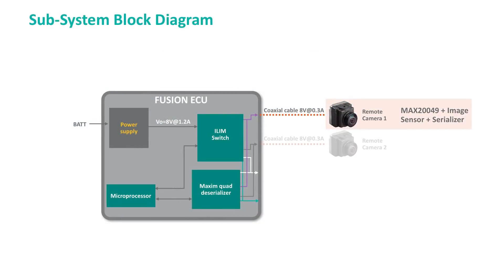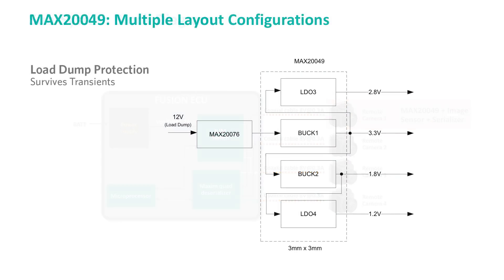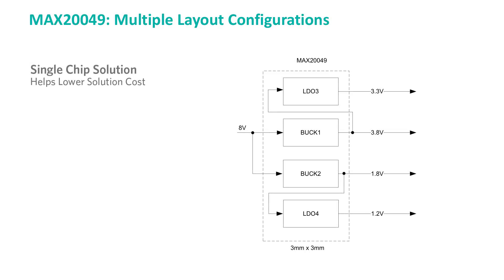The MAX20049 provides other features ideal for applications that have a mix of image sensors and serializers. Its dual buck converters and low noise LDOs support a wide voltage input range. One of the step-down converters can be an intermediate supply for generating typical sensor plus serializer rails. Flexible sequencing and fixed output voltages support various image sensors.